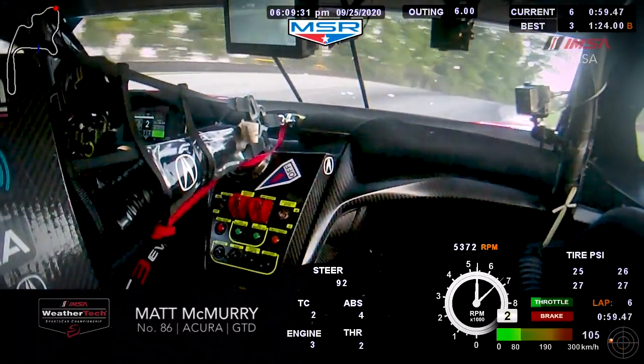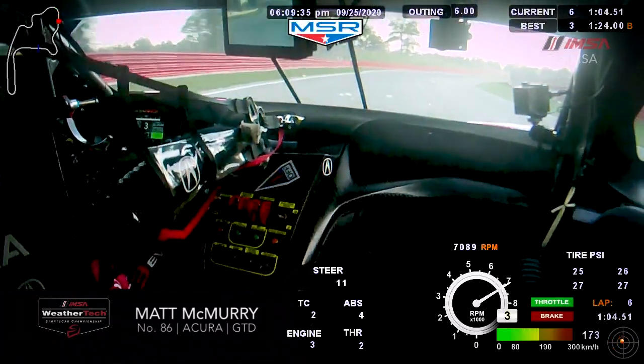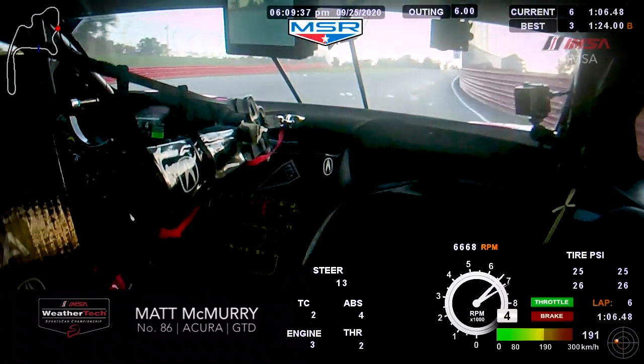Here's another tricky one with the elevation. It's totally blind until you're all the way at the exit. You just have to commit and know that the track's going to be there when you come over the hill.